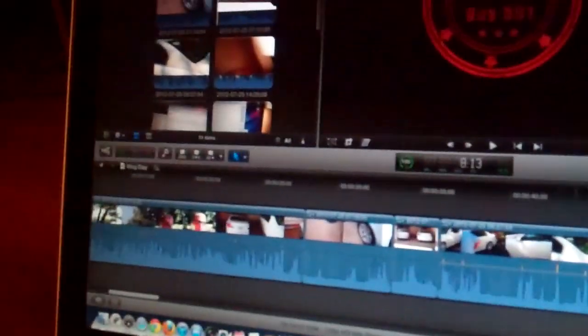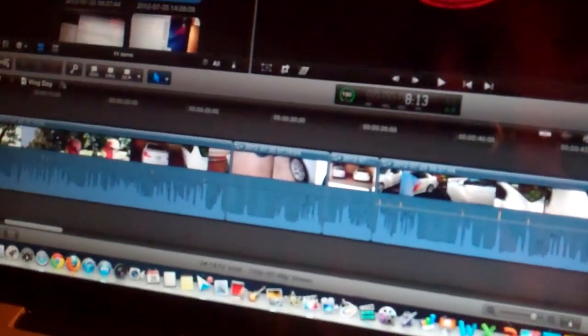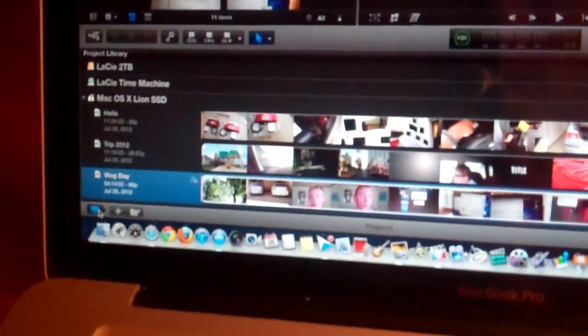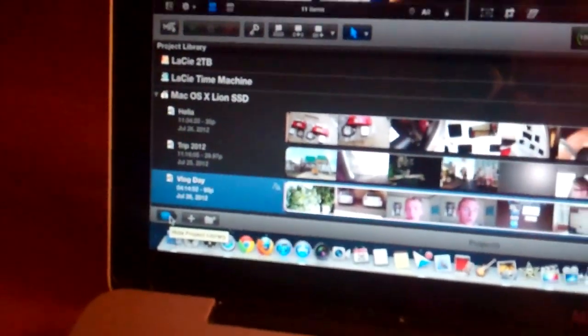I'll talk more about Mountain Lion tomorrow. It seems to be working fine except for a problem I just ran into with Final Cut Pro. I opened it up and my event libraries and project library are gone.